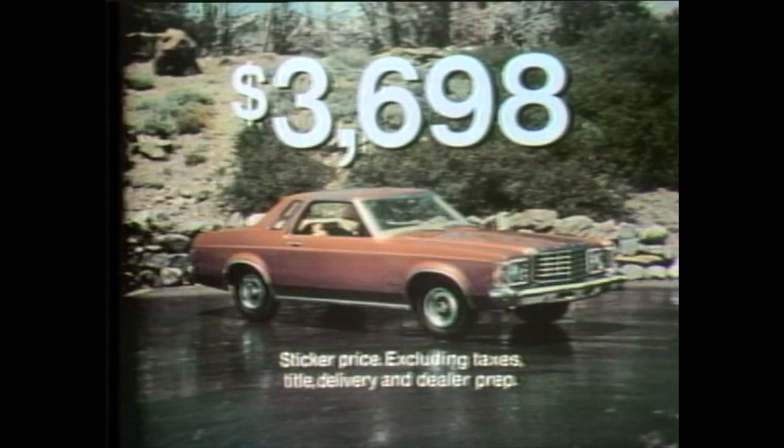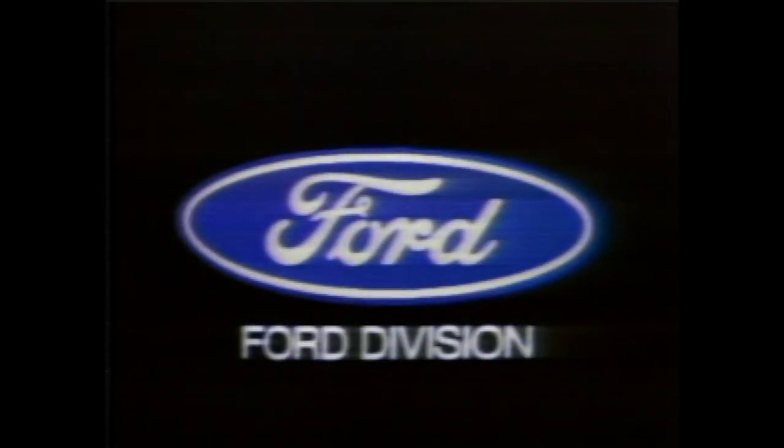Base sticker price just $3,698, excluding title, taxes, delivery, and dealer prep. Ford means value — timely value. Let your Ford dealer show you.